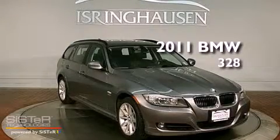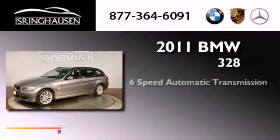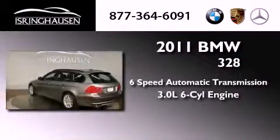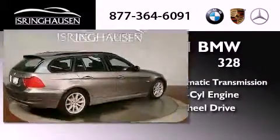This is a 2011 BMW 328. This vehicle has seating for five adults, a 3.0-liter inline six-cylinder engine, and the added safety and control of all-wheel drive.